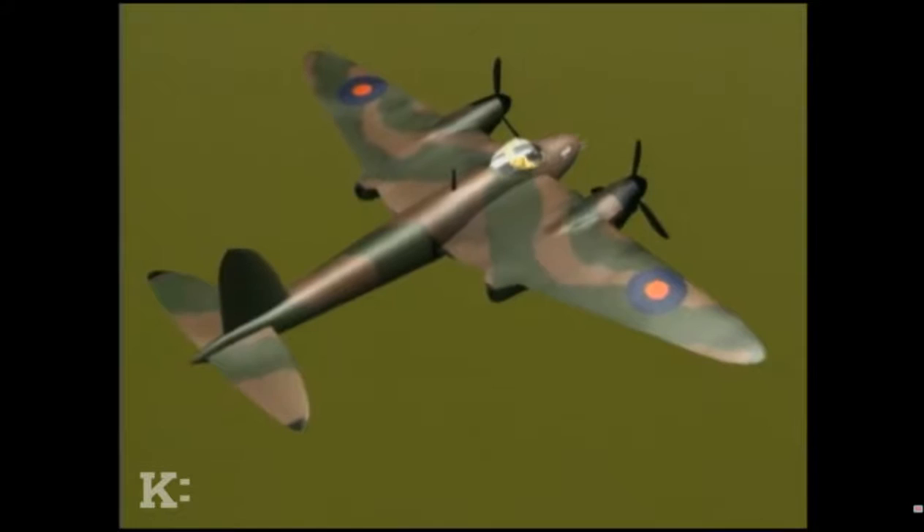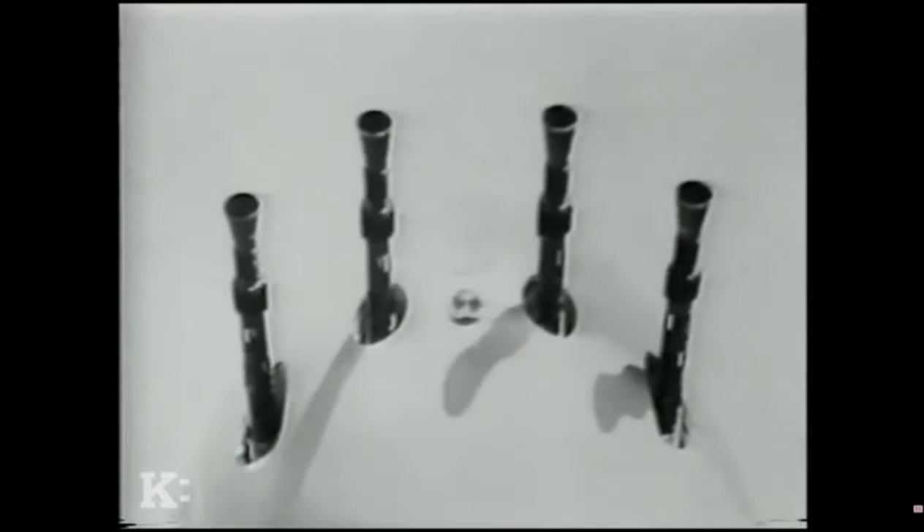The Mosquito had four 20-millimeter cannons under the floor and four .303 machine guns in the nose — eight guns firing forward, quite incredible firepower. During the night intruder operations, the Mosquitoes would fly deep into the heart of Germany, hunting the hunters.